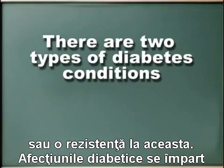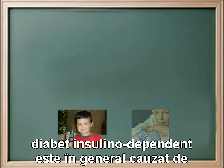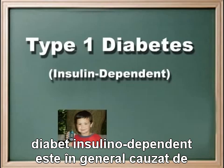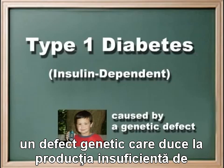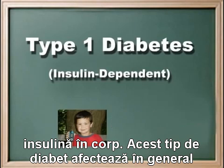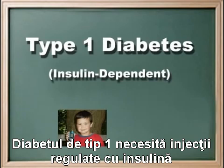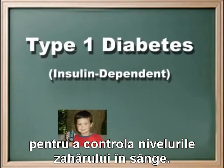Diabetic disorders are divided into two types, type 1 and type 2. Type 1 diabetes, or insulin-dependent diabetes mellitus, is generally caused by a genetic defect that leads to the insufficient production of insulin in the body. This form of diabetes usually afflicts children and young adults, although the disease onset can occur at any age. Type 1 diabetes requires regular insulin injections to control the body's blood sugar levels.